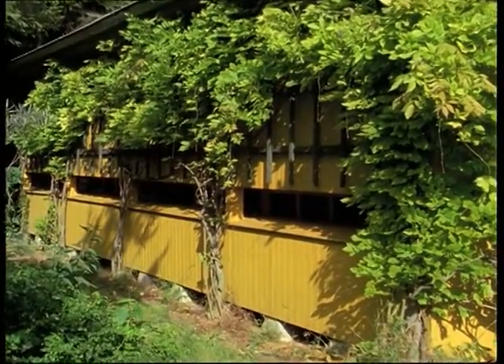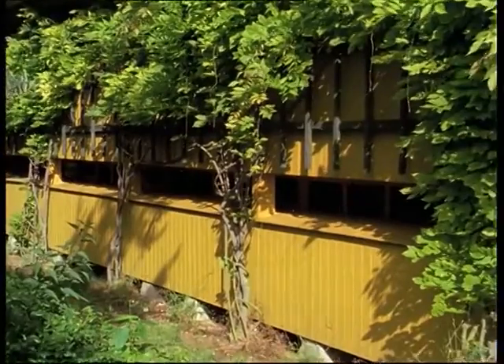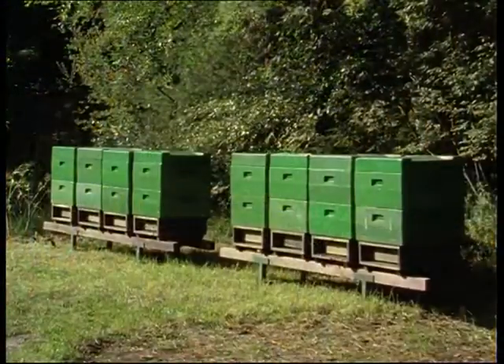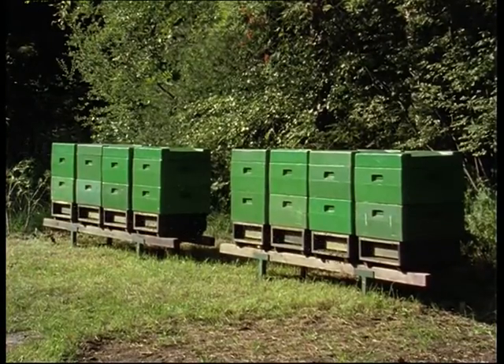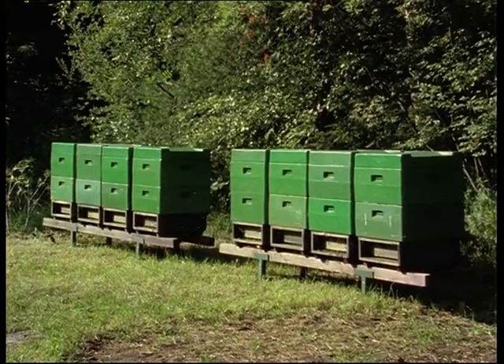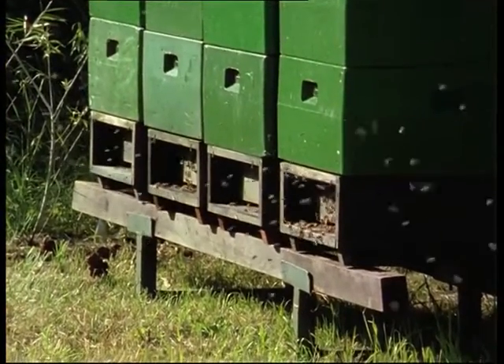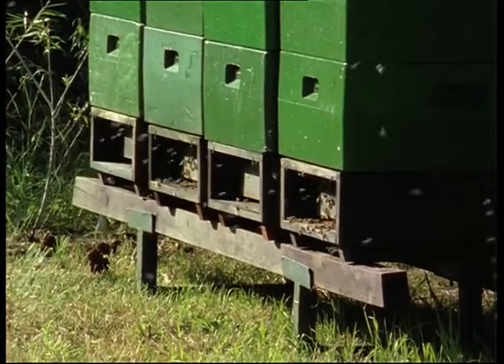Throughout the history of apiculture, beekeepers have endeavoured to control the quality of their stocks. As with other domestic animals, over the past few decades, selection has achieved remarkable results.